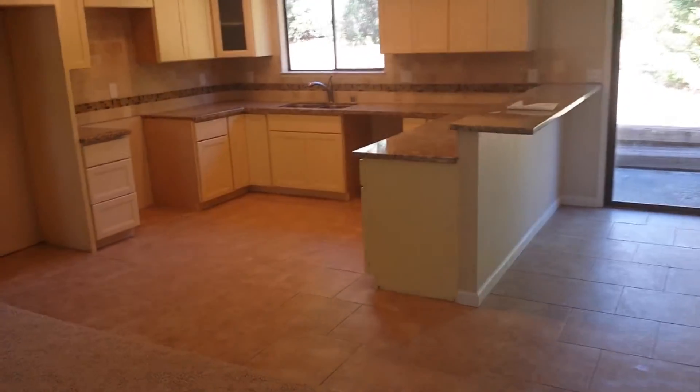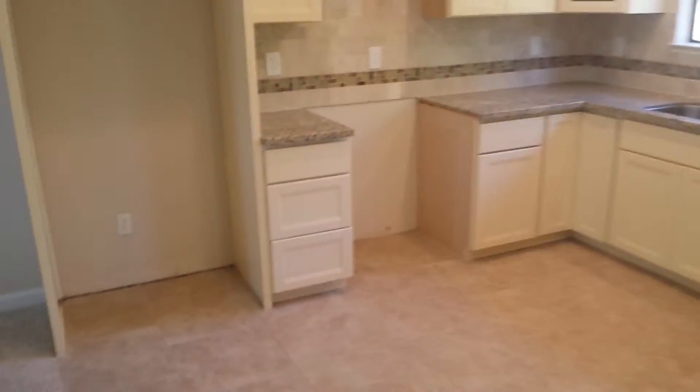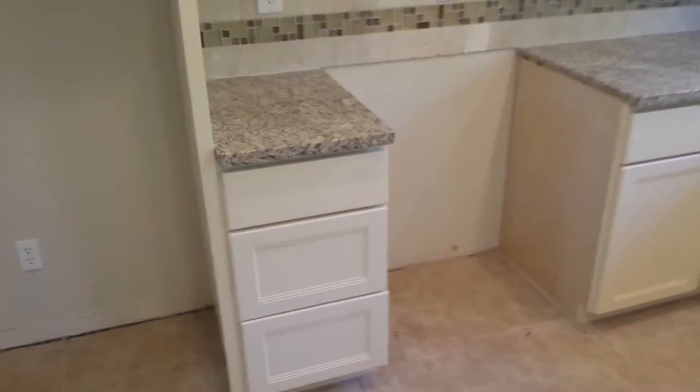Dining area. Kitchen. All-new cabinets with soft-closed drawers. No appliances.